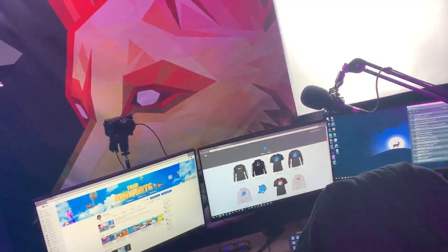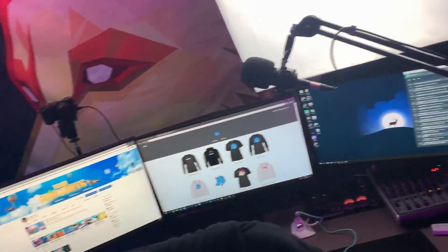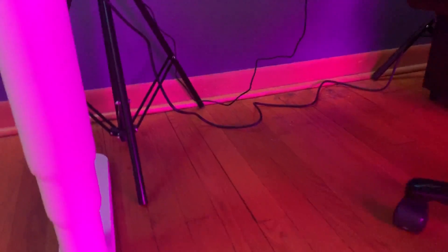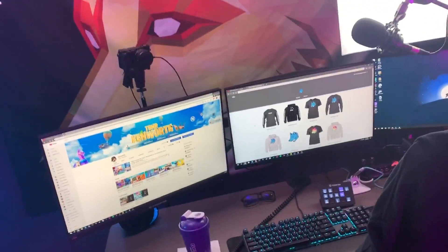I know you guys are probably looking at this cable management going 'wow that's so bad,' but I have two computers, three monitors, a camera, two lights, and all this other stuff on my desk. Look at this — it's actually super clean for having as much stuff as I do. There's like two wires touching the ground. I'm very proud of that.